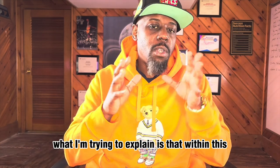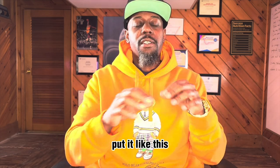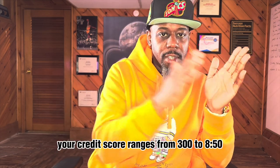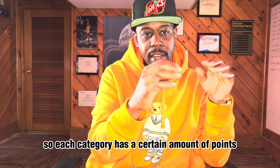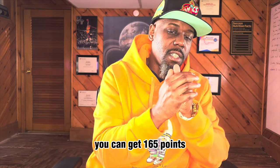What I'm trying to explain is that within this category of credit utilization — your credit score ranges from 300 to 850, and each category has a certain amount of points you can get. For this particular category, you can get 165 points.